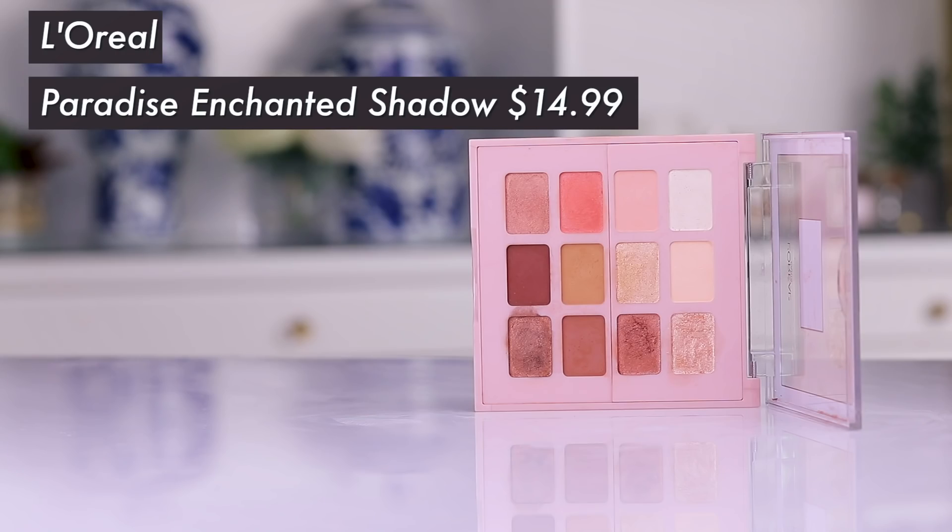Hey guys, welcome to today's video! We're going to be testing out something new that smells delicious. Apparently from L'Oreal — they have brought out an actual eyeshadow palette. They've brought out eyeshadow palettes before, like the longer ones I was really into, but I've just never seen L'Oreal do anything quite like this. This is a peach scented eyeshadow palette — we've never seen that before.